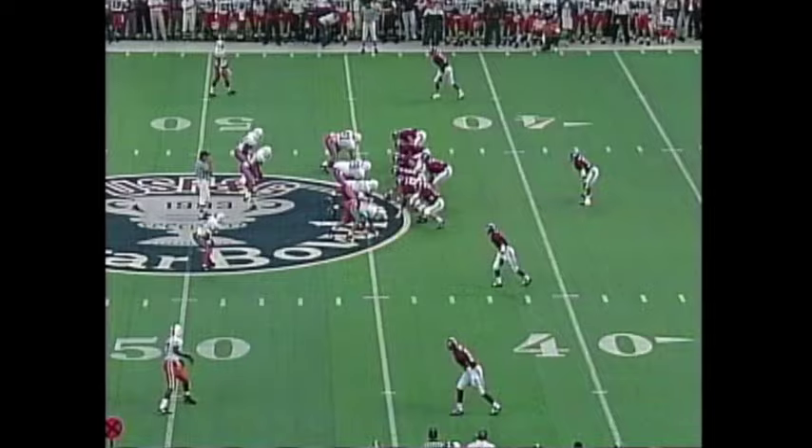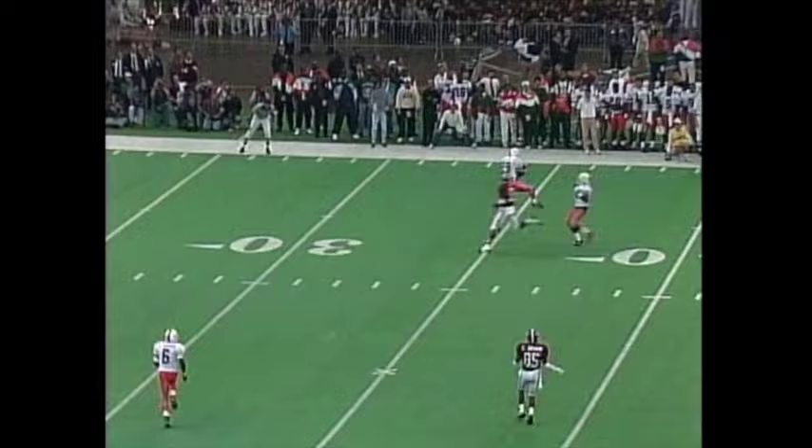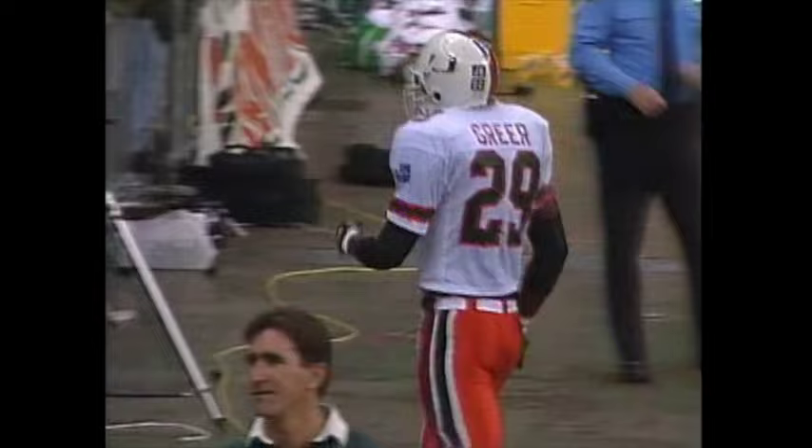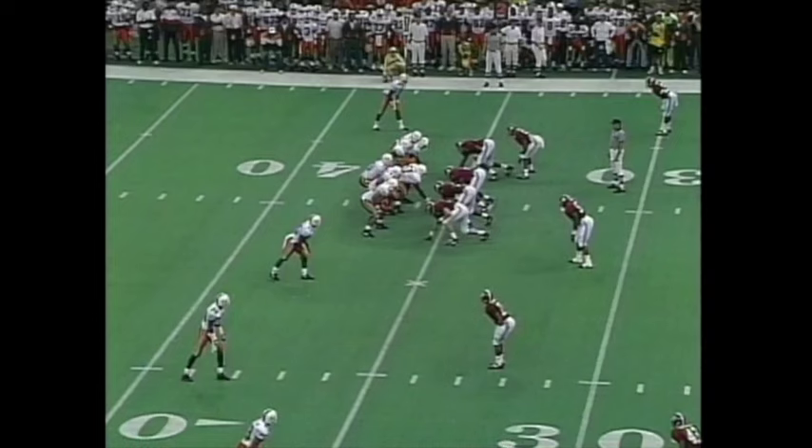Anderson is the single back now for the Tide with three wide receivers. Barker on third and long lets it go — it's going to be picked off. Real bad pass, intercepted by Casey Greer, who returns the football all the way down to about the Alabama 35-yard line.